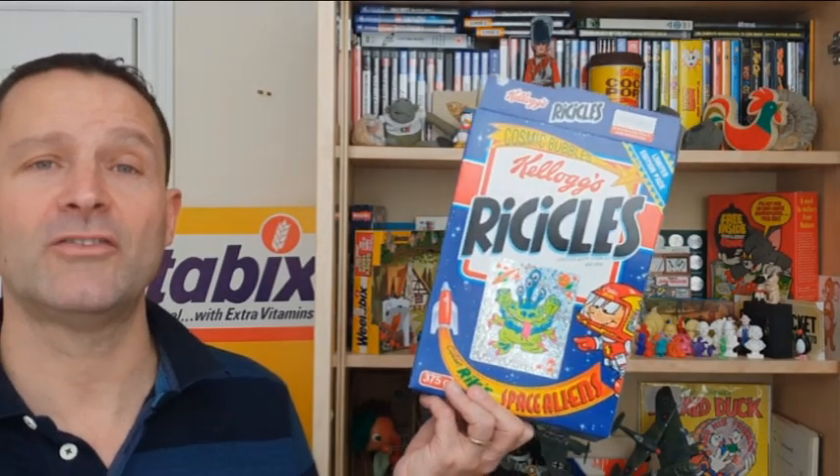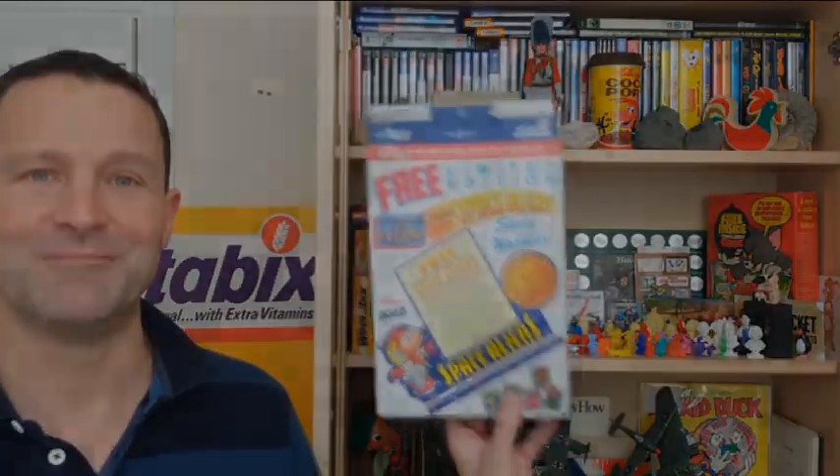Hi breakfast cereal eaters and welcome back to What's in the Box. So what have we got for you this time? Well this is a What's on the Box and it's Kellogg's Ricicles 1994 Space Aliens. Let's take a look.